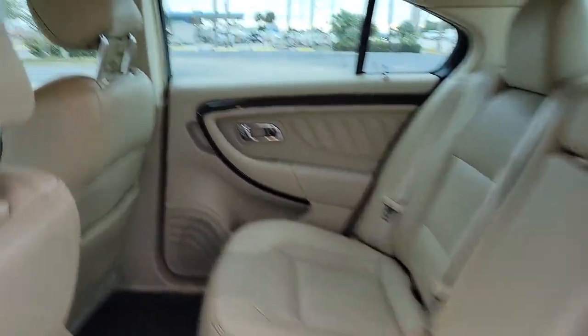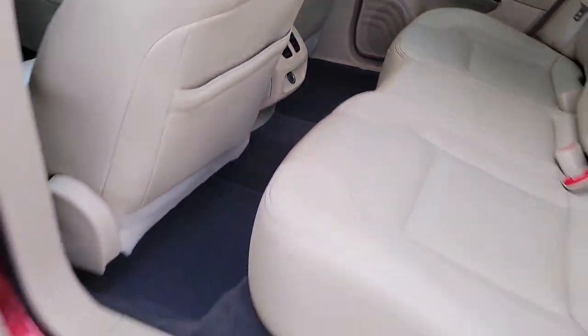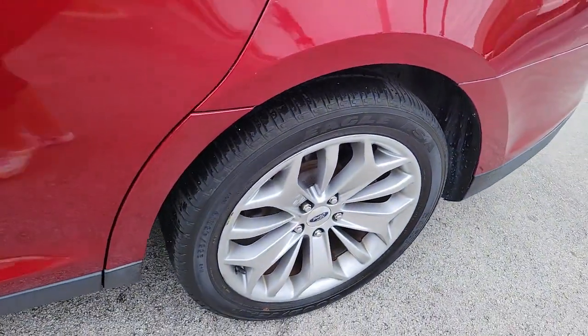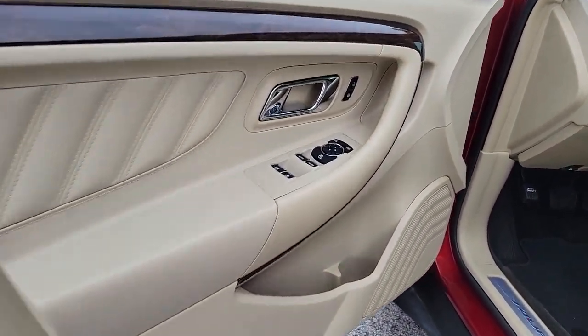These are just some of the great options this vehicle comes with: keyless entry, backup camera, satellite radio, heated mirrors, cooled front seat, wood grain interior trim, remote engine start, keyless start, power passenger seat, and Bluetooth connection.